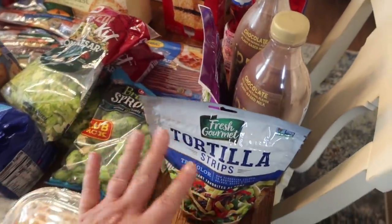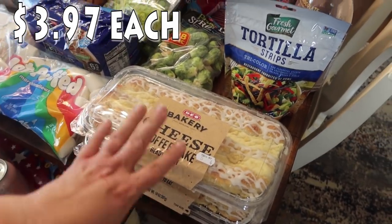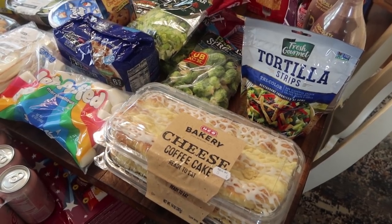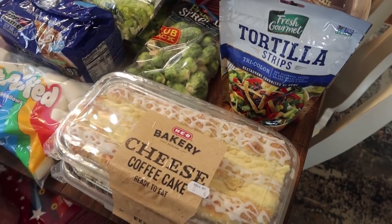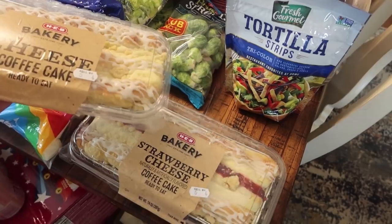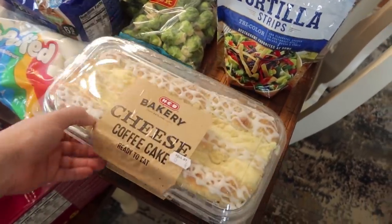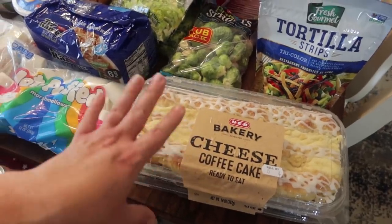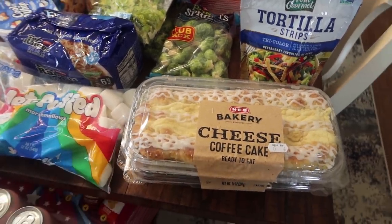This was a complete impulse buy — the last thing I put in my cart as we were heading to the register, the kids complaining, I'm done with the day. I saw these coffee cakes and grabbed them. Then I was like, wait — my husband likes strawberry — so I grabbed the strawberry too. I got the cheese coffee cake and the strawberry cheese coffee cake. We're going to indulge this weekend with a yummy breakfast — probably make some scrambled eggs and bacon as well.